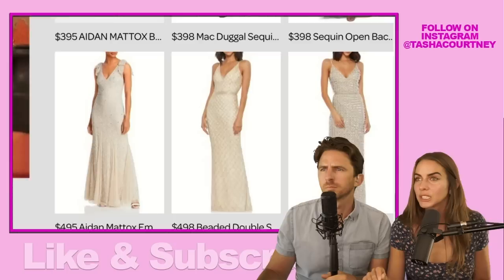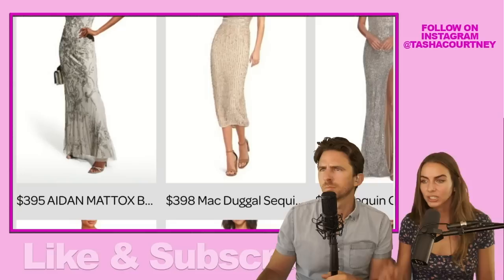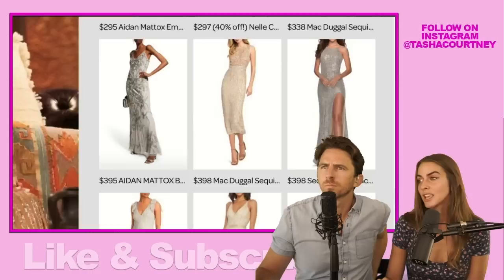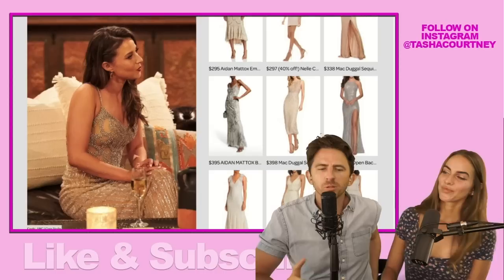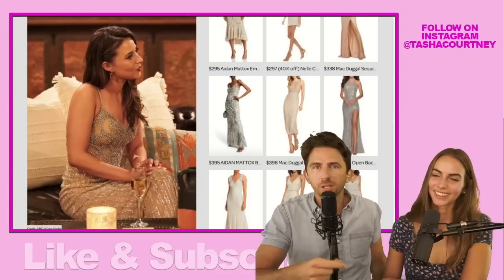The one next to it also had a sort of lattice work detailing in the bead embellishment. The $398 MacDougall sequin in the center is a midi length version — for a slightly less formal event, it still has all the specialness and attention to detail in the beading. I loved Katie's dress and I wish I could buy every single one of these knockoff dresses. If people subscribe to your channel, you can maybe afford one of these embellishments. Embellish yourself onto that like button — and if you haven't already, make sure you're subscribed.